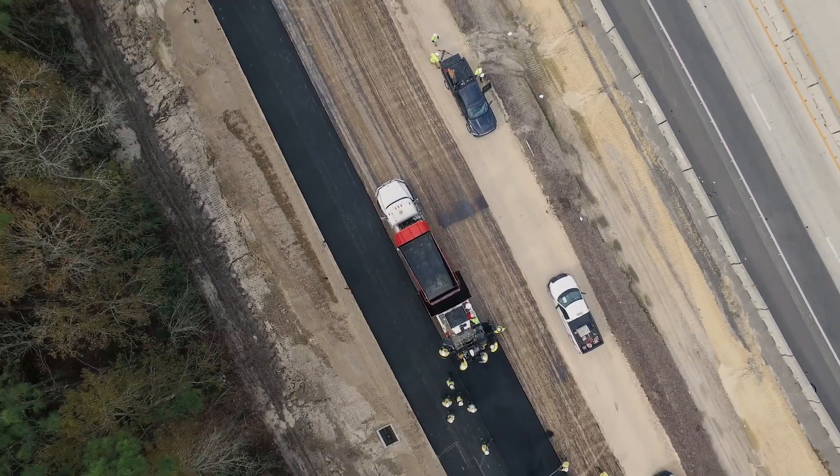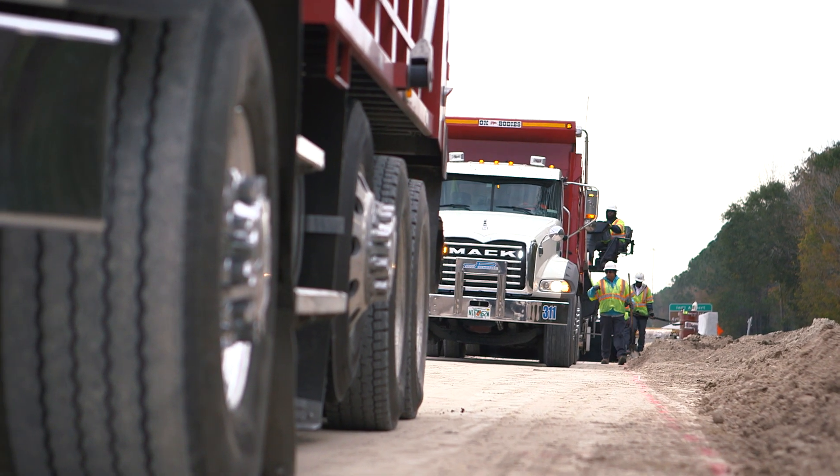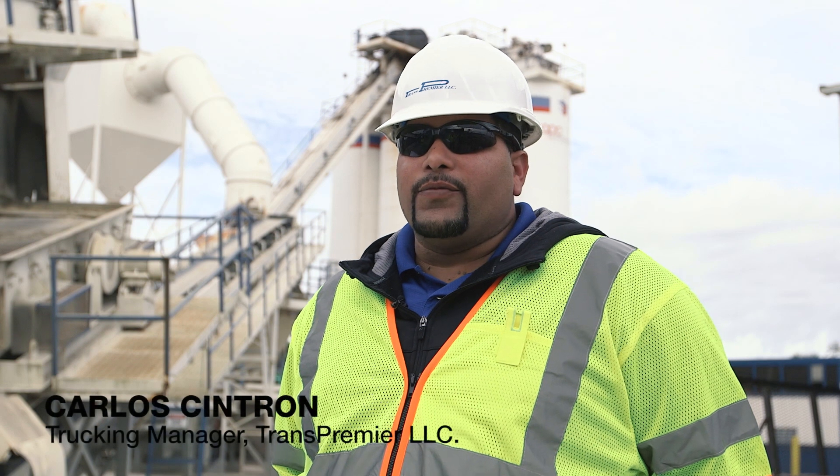From four lanes to six lanes. You get to see changes — you get to see something from scratch and then something just new that is built. Everybody forgets about sitting in traffic for a little bit, but now they're driving on a nice, smooth ride.